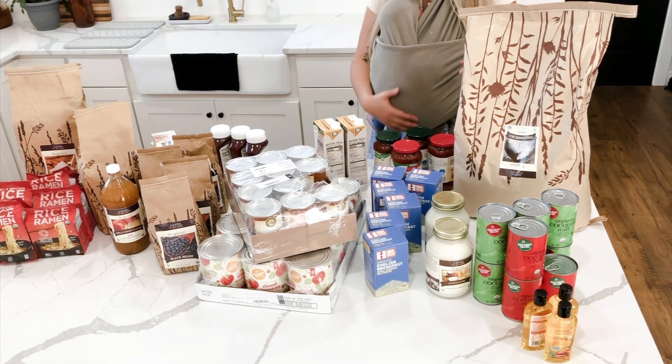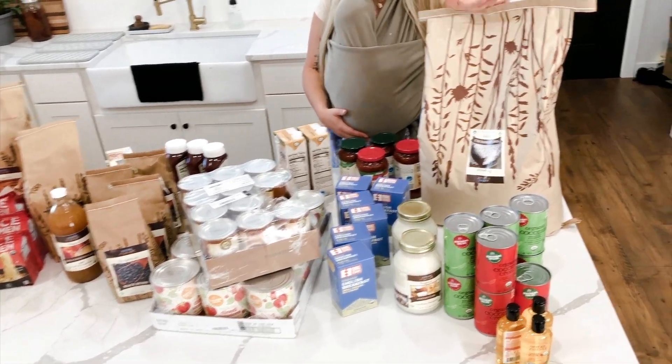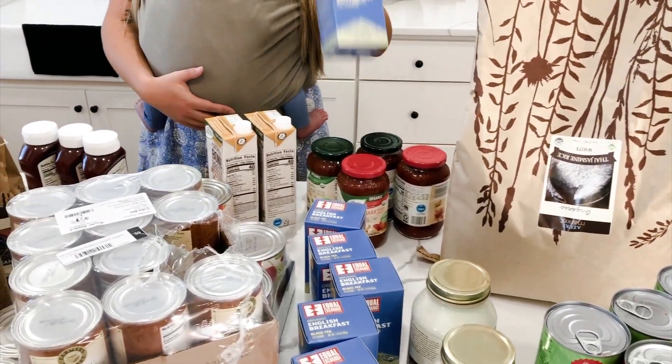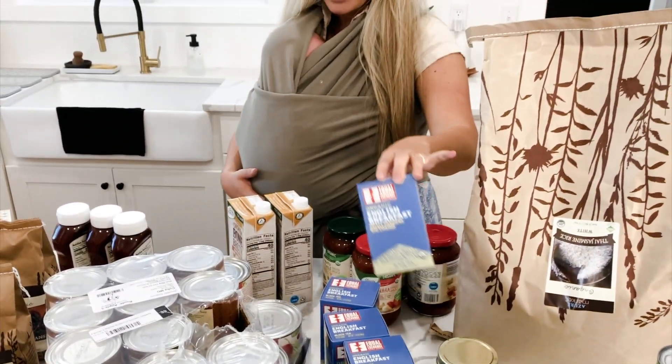Of course I got coconut oil — I meant to get the bigger size but I didn't pay attention to the ounces. I also got a huge bag of jasmine rice, which we go through quite a bit.